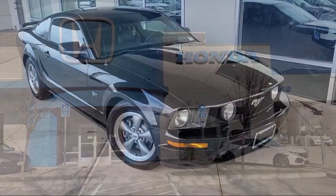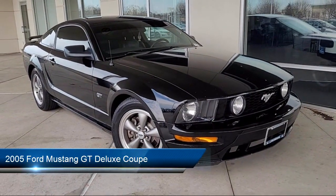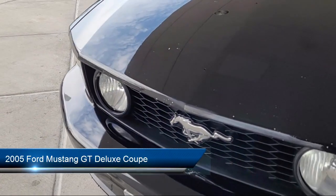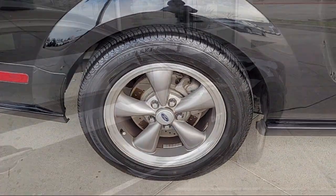Welcome to Livermore Honda, and here's a look at one of our great vehicles for sale. It comes equipped with keyless entry, air conditioning, alloy wheels, rear spoiler, traction control, and fog lights.